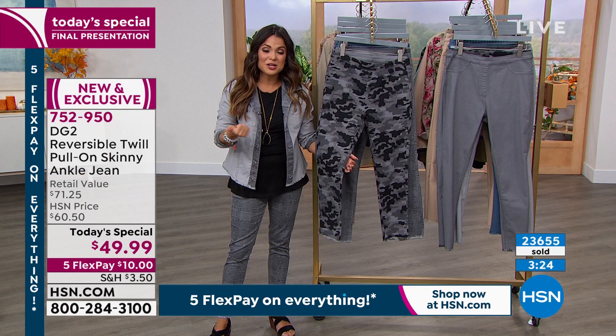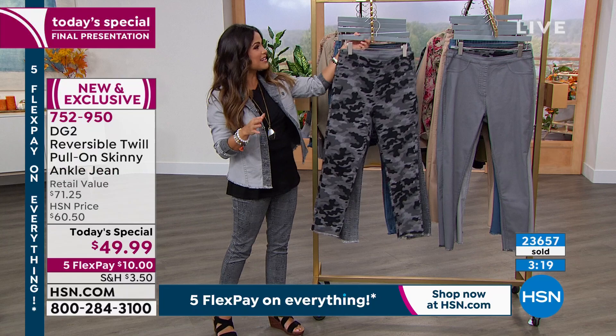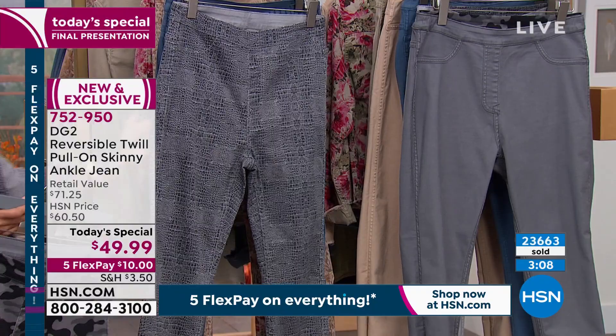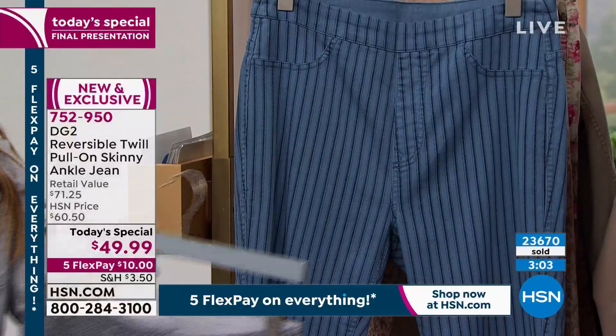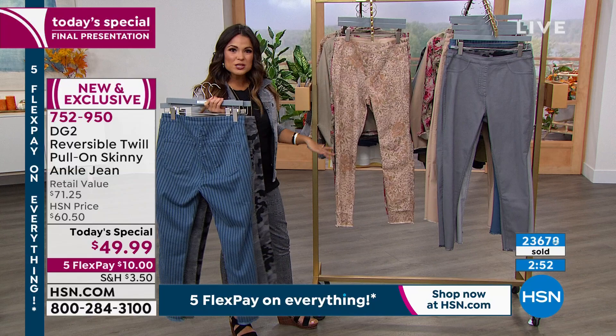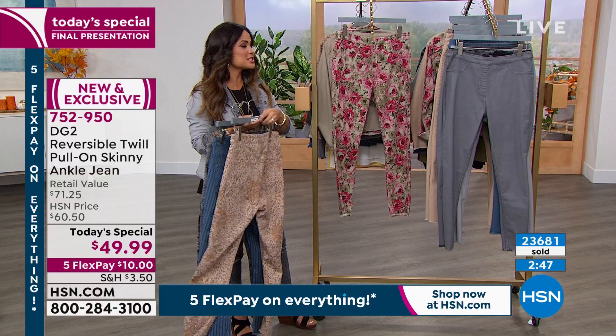That's why it takes a little bit of time to be able to do something like this because it's going to last for you. You're going to have fun when you wear it. You're going to look great. But this price — our today's special is ending in just over an hour and a half. We have five flex pay on everything. If you have an HSN credit card, then you get to enjoy an extra flex payment — it would be $8 and change to get this home. It's that one piece that can completely transform the way you feel about your clothes because two looks in one.